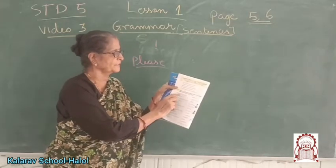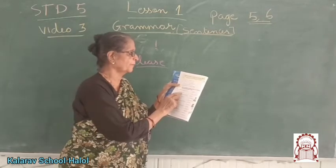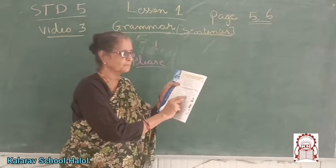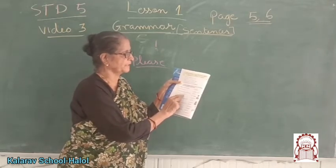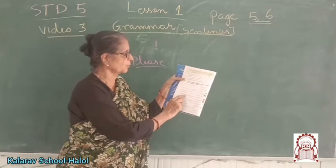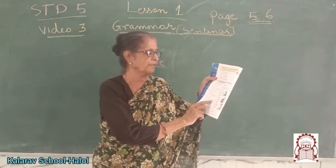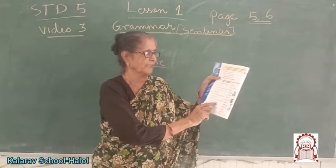'Honesty is always the best policy' — that is advice. 'Don't open that box' — order or command. 'Never eat food that is uncovered or stale' — stale means old — that is advice. 'May I be excused, please?' — request. 'Close that door' — command. 'You should always reach school on time' — advice. 'Stand in the corner' — order. 'Please, could you help me with my bags?' — request. 'Stop the bus immediately' — command.